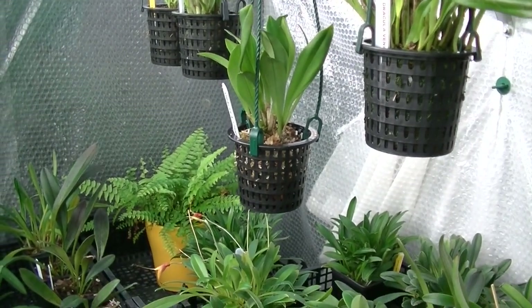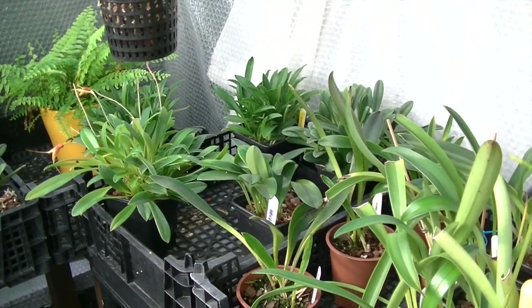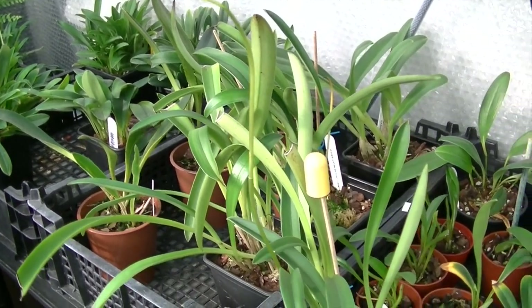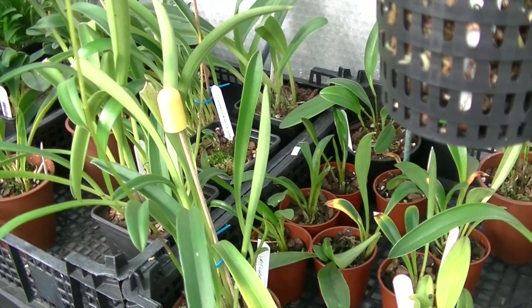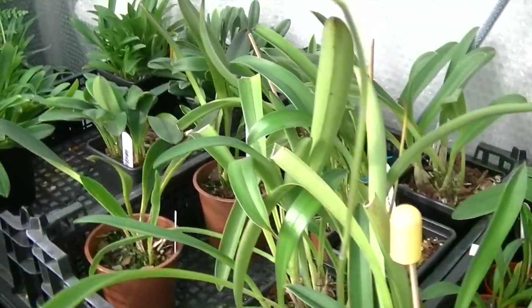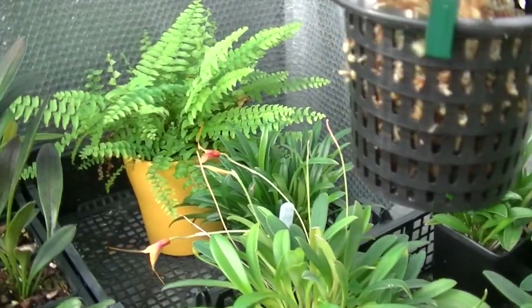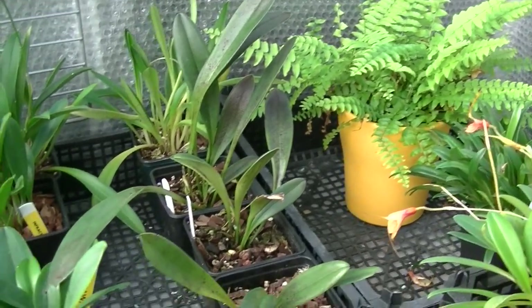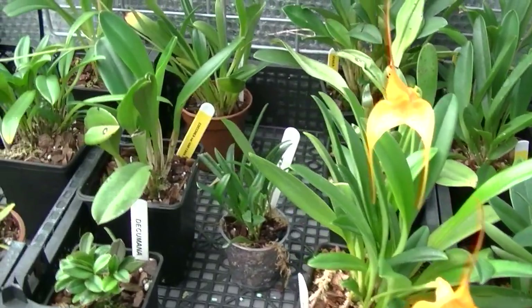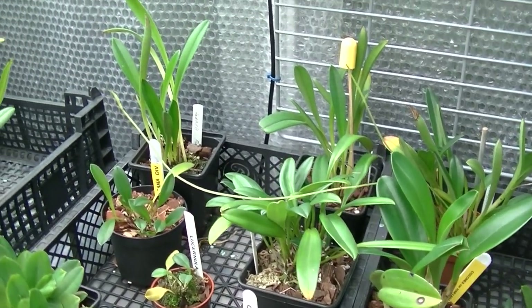When you get a new orchid, you've got to give it time to acclimatise to your conditions. It's probably come out of a grow room, been in transport, or been in a greenhouse - you've got to give it time to adjust to how you want to grow it. I give them a couple of months, and to be fair the majority of these Masdevallias I grow have now acclimatised to my environment. I'm quite impressed with the way things are turning out. There are some beautiful orchids out there that people grow.